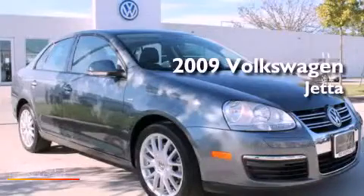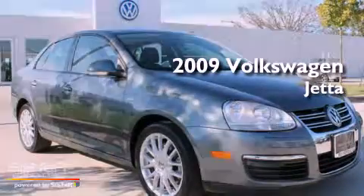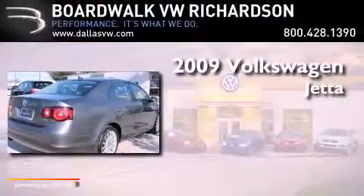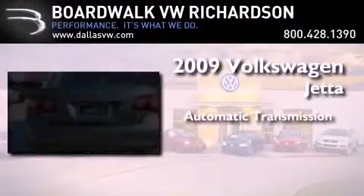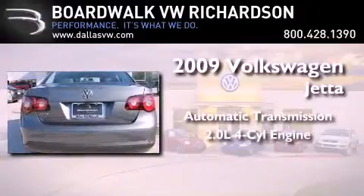This is a certified pre-owned 2009 Volkswagen Jetta. This four-door sedan has an automatic transmission and an inline four-cylinder engine.